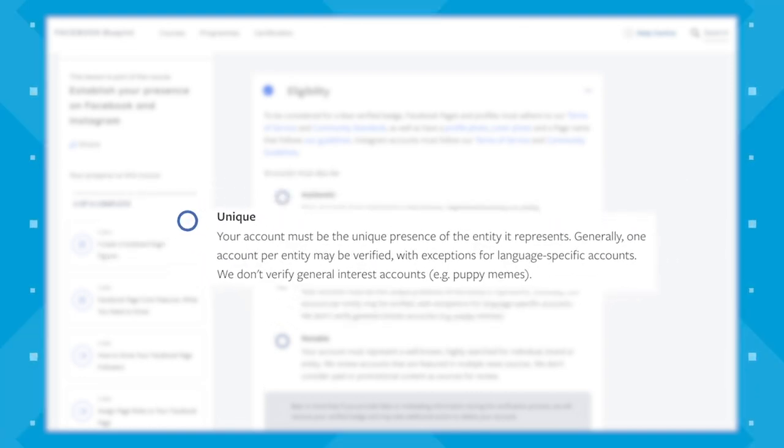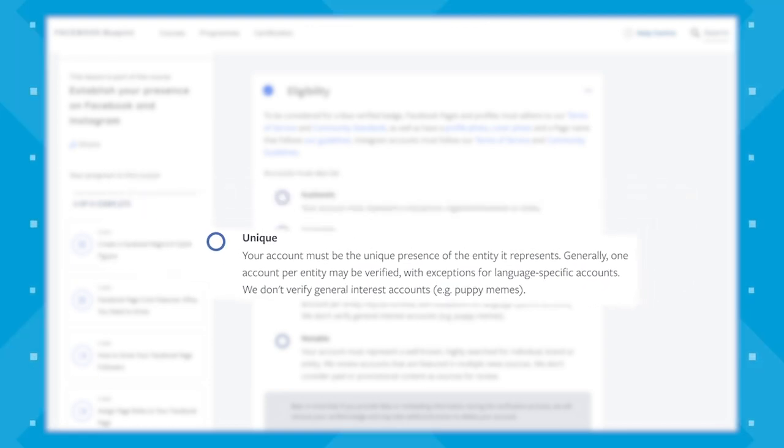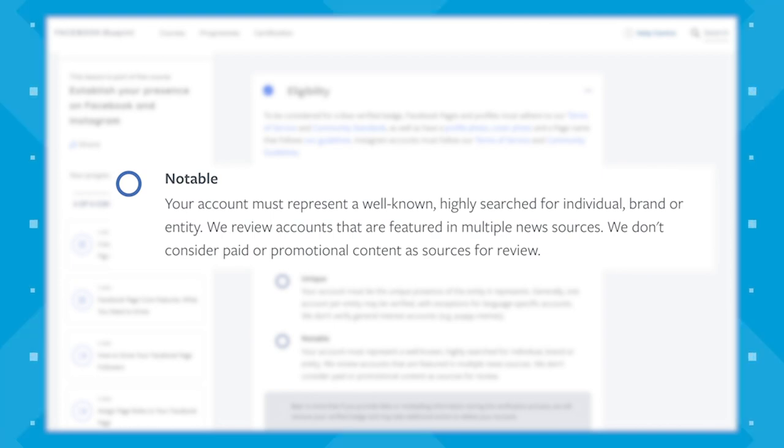Number four, your page must be unique, meaning it must be the unique presence of the entity it represents. Generally, one account per entity may be verified, with exceptions for language-specific accounts. They don't verify general interest accounts like puppy memes, for example. And number five, your page must be notable, meaning it must represent a well-known, highly searched-for individual, brand, or entity. They review accounts featured in multiple news sources, and they don't consider paid or promotional content as sources for review.